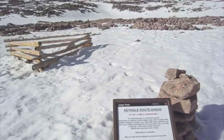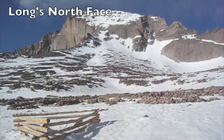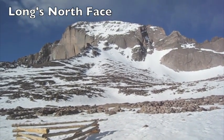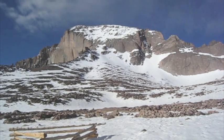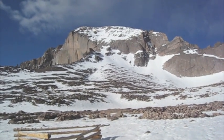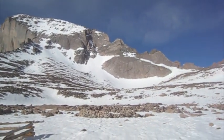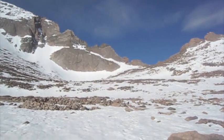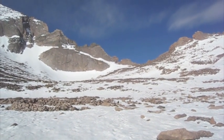This is the north face of Long's Peak. It used to be called the cables route because there was a steel cable that went up to the top. But when Rocky Mountain National Park became a wilderness area, they removed the cable. Also, there was a rumor that it attracted lightning, which is probably not a good thing. Over here to the right, that's the keyhole — and that's the route I'm going up, hence the name keyhole route.